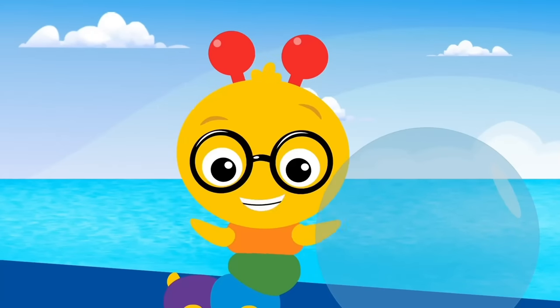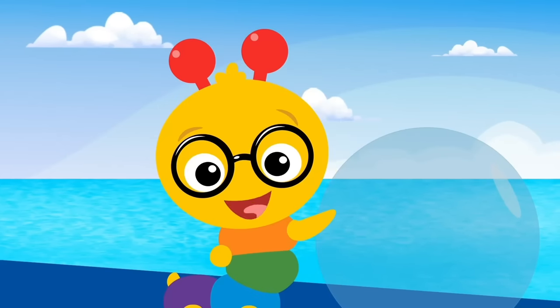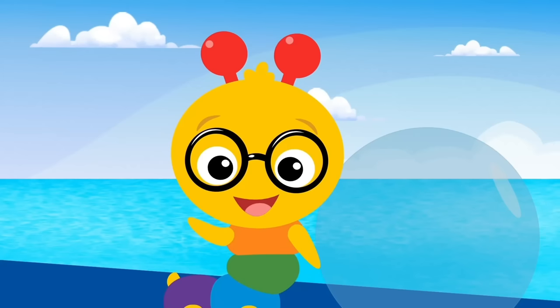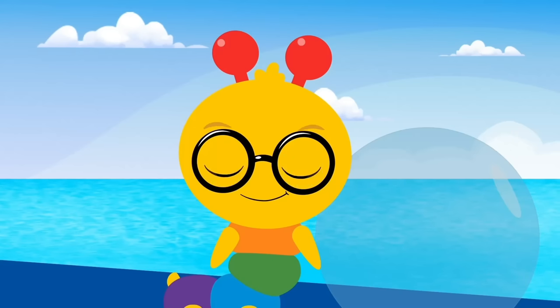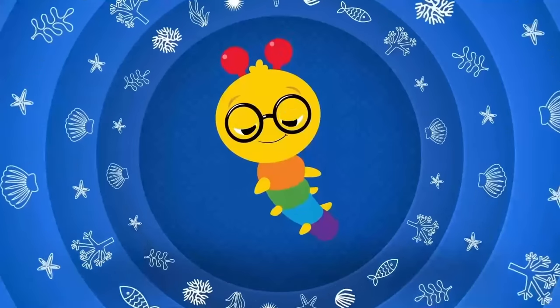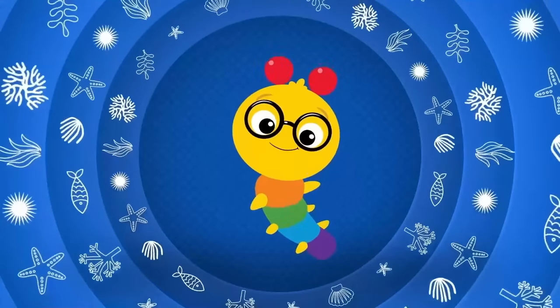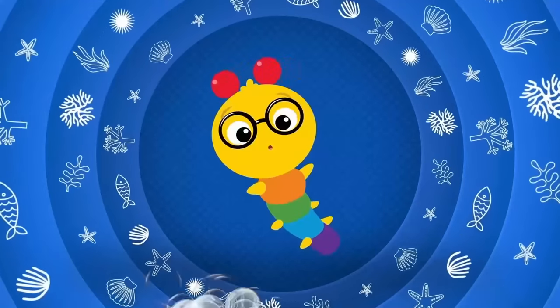Ahoy there, Ocean Explorers! You're just in time. We're looking for a good spot to go for a dive today. Do you want to come? All right! Explorer friends, how are you? Come along with us, and we'll learn something new.